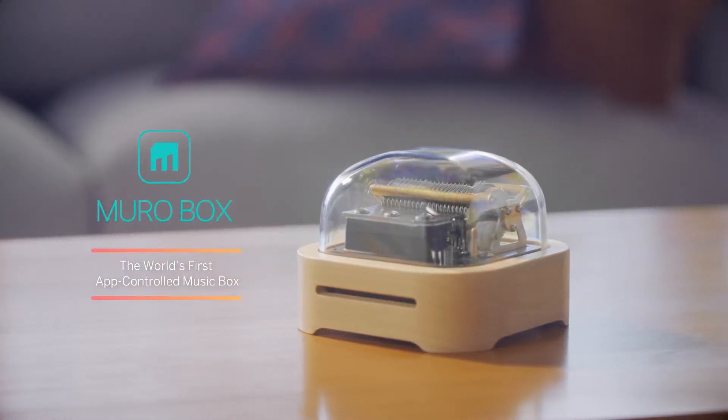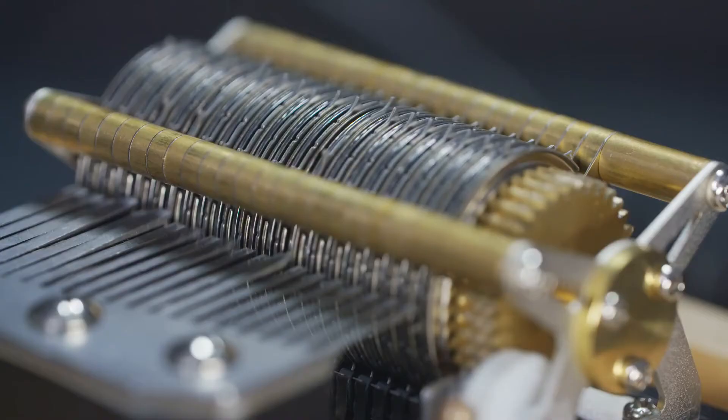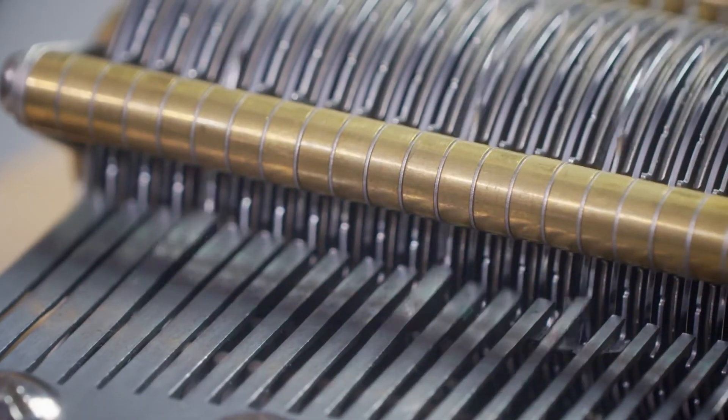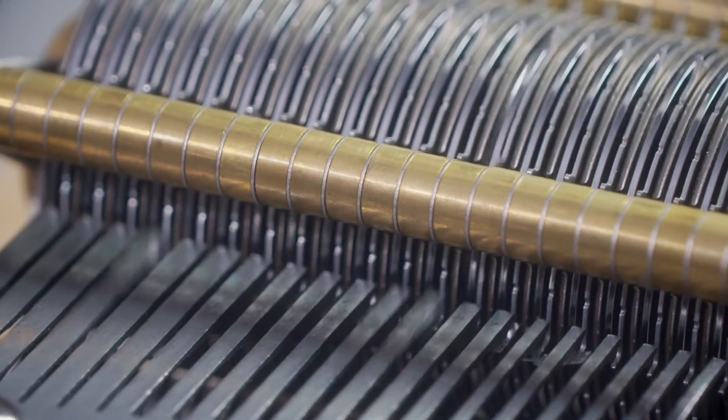Introducing MiroBox, the world's first app-controlled music box. This mechanical music box lets you turn your unique tunes into cherished memories.